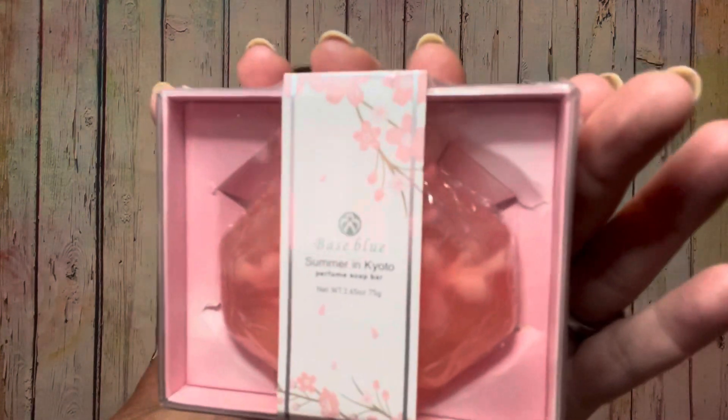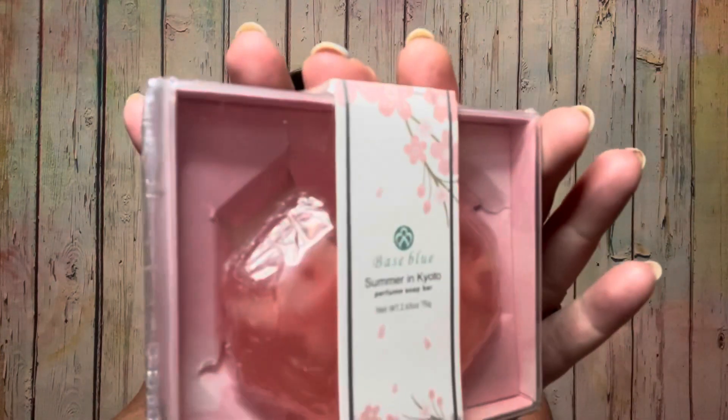The next item is the Bass Blue Summer in Kyoto Perfume Soap Bar. It comes in a cute little package — just this beautiful looking soap. Let me get this package open; it's all sealed up in plastic. There it is out of the package — it has this little thing that kind of comes off and it's really pretty. This would actually make a really nice Mother's Day gift or something.